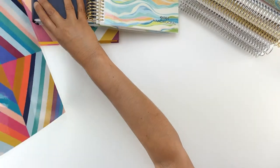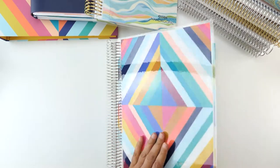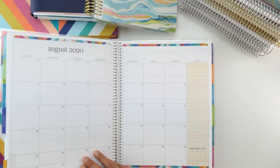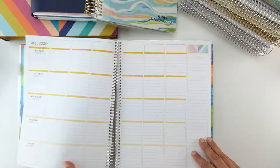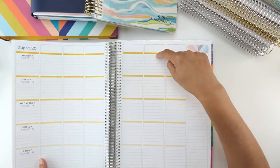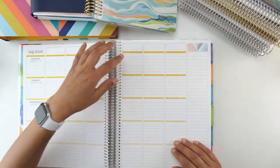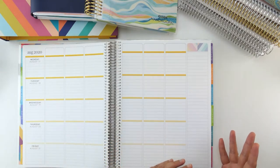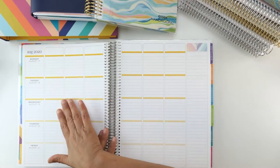The second planner is the Erin Condren Teacher Planner. I'm not a teacher — I'm a blogger — and I'm using this coiled planner as my content calendar. I have to wait until August to start it since I picked an August start. I typically work on four to six articles a week, and I'll use each column for a different article to keep track of what I've done, where I left off, and where I need to pick it up again.